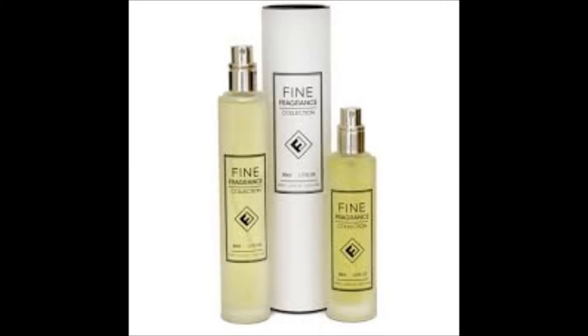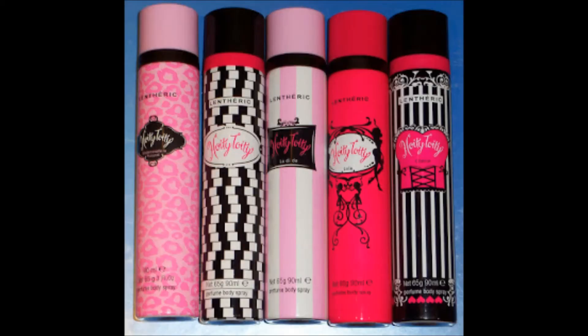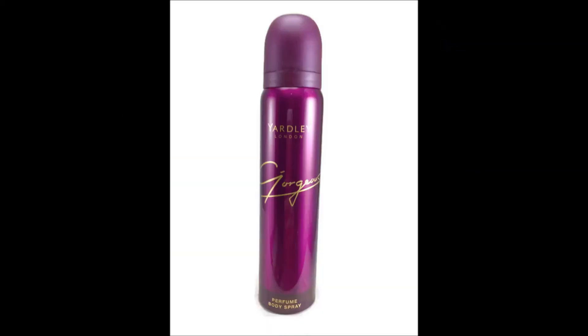If you cannot afford to buy a perfume in that moment, go for a body spray. However, shy away from body sprays like Playgirl — in my opinion they're a bit too juvenile. I suggest going for Lendrick or Yardley, as their fragrances are a little more mature and best suited for young ladies in their early to mid-20s.